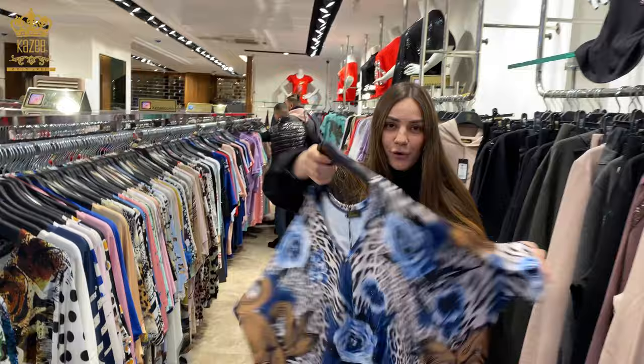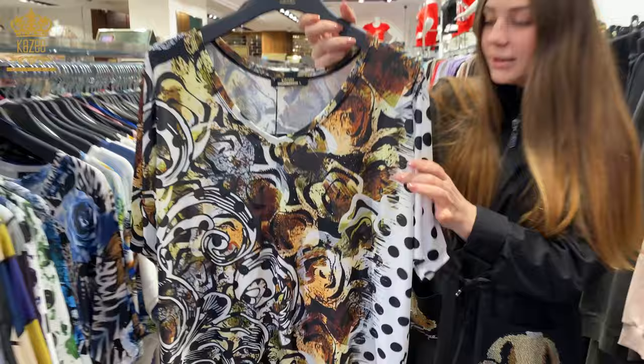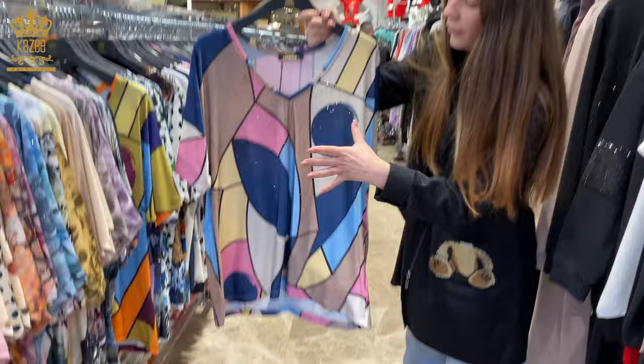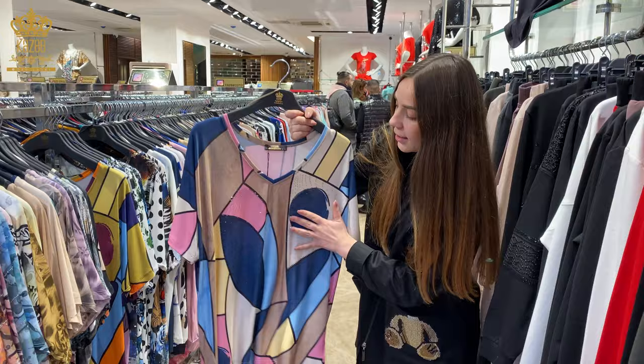We also have different prints, different models — large, x-large, double x-large. Very beautiful, very nice. And for those who don't like flowers or animals, we make for the new season, new collection, models like this. As you can see, small, medium, large for small sizes — here, crystal stones.